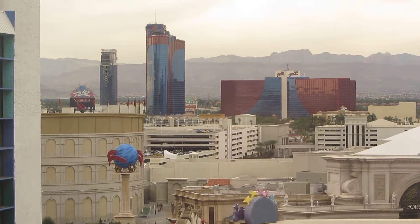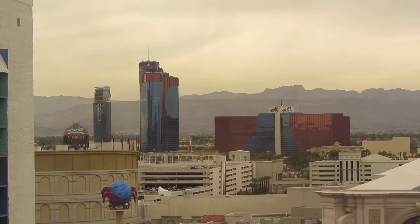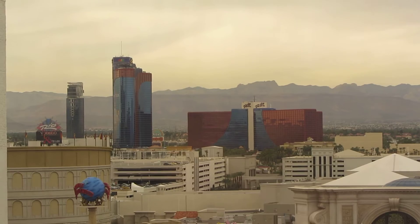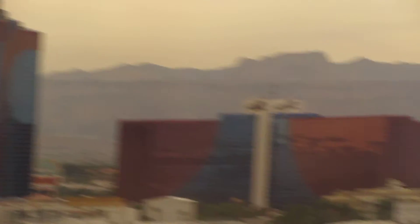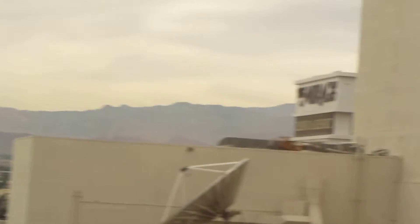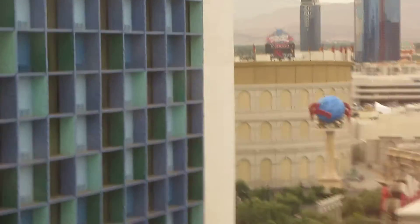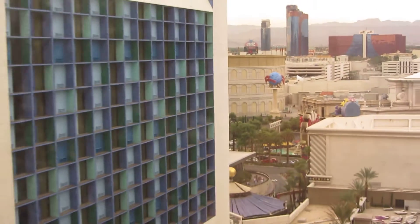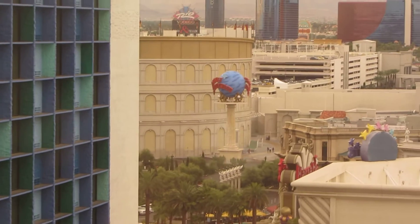Across there we've got the Forum Shops at Caesars. Off in the distance is Rio, and past Rio, way out, his Palms. And then just to the right over here — you can barely see the sign, but that's Mirage. I'll be staying there the next two nights after tonight. This place is pretty big. Oh, there's a sign for Planet Hollywood. Yep, Planet Hollywood.